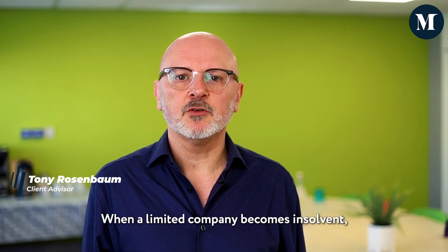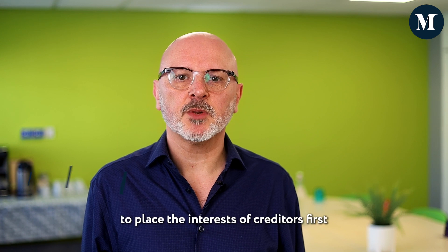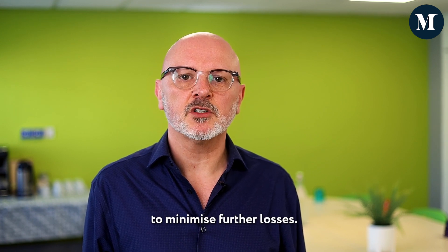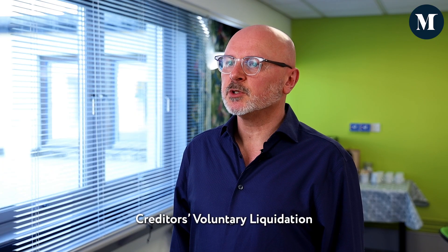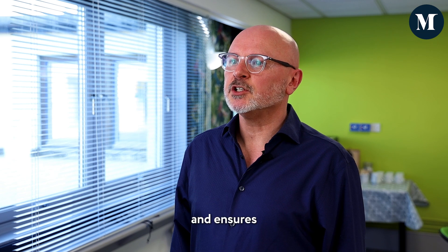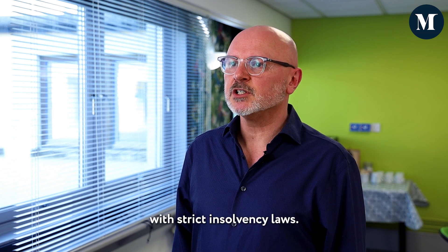CVL process in Scotland. When a limited company becomes insolvent, it's important for directors to place the interests of creditors first and do all they can to minimise further losses. Creditors' voluntary liquidation is an insolvency process that allows this to happen and ensures directors comply with strict insolvency laws.